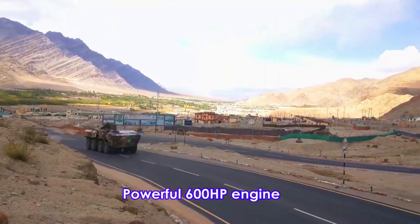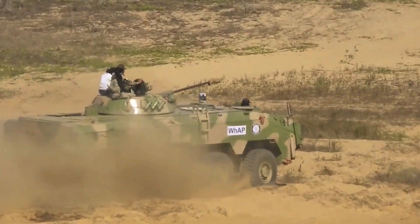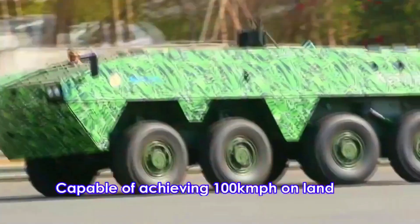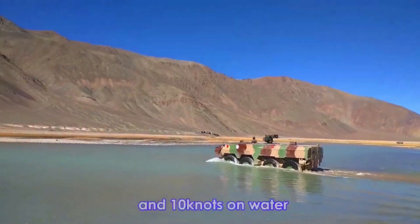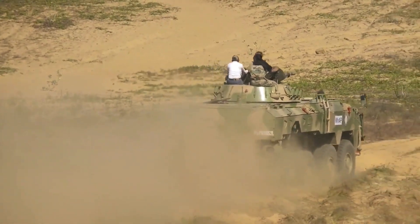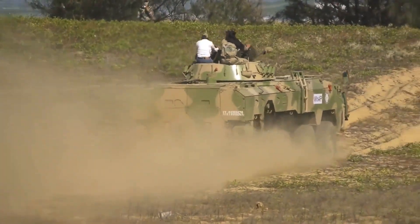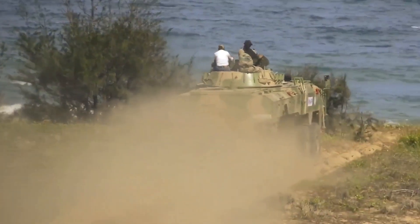Tata Kestrel is powered by a 600-horsepower turbocharged diesel engine with Allison 4500 SP automatic transmission. The vehicle is fully amphibious, propelled by two water jets. It is capable of achieving 100 km per hour on land and 10 knots, or 18 km per hour, on water. The engine is placed at the front left. The 8x8 wheel configuration is set on a hydropneumatic suspension utilizing a double wishbone arrangement.